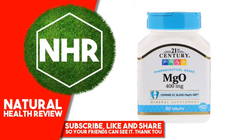21st Century Mgo, 400 mg, 90 Tablets. Product Overview Description: Pharmaceutical Grade, compare versus plain Mag. Zero X 400 mineral supplement. Gluten-free, guaranteed quality, laboratory tested.